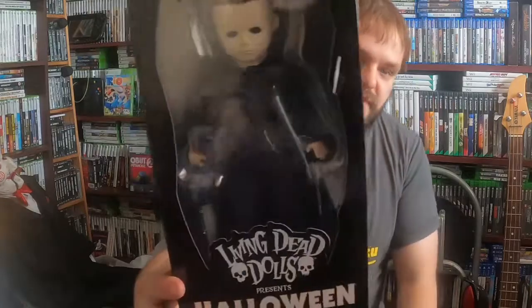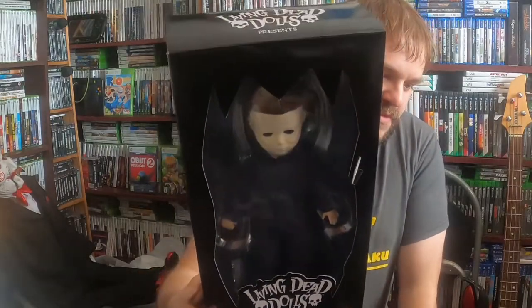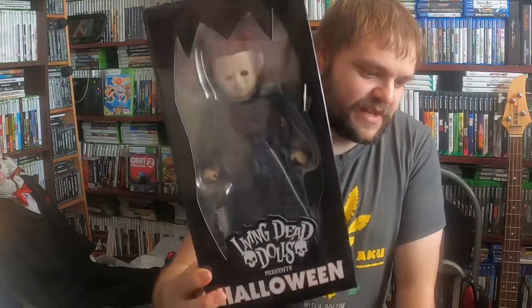She collected Living Dead Dolls, so she picked up this Halloween one. It's quite cool — so many dolls in this house.